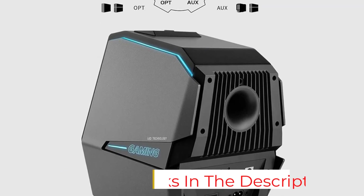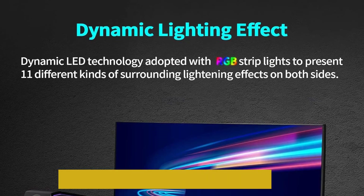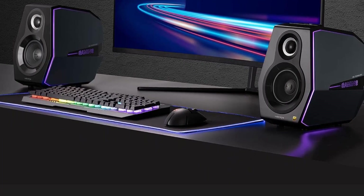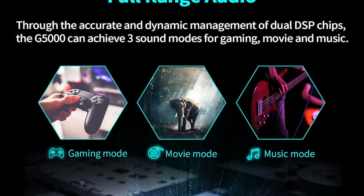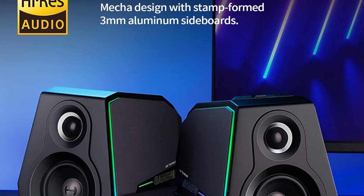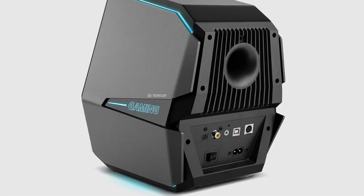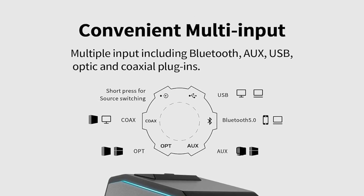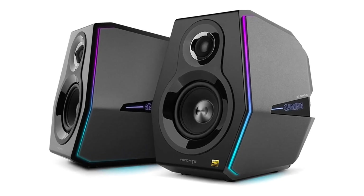We really loved the design of the Hecate Edifier G5000 speakers — they look extremely sleek and modern and will definitely catch the eye of guests in your home. These speakers come with Bluetooth 5.0 for high-performance wireless streaming, and also support audio codecs including aptX HD, aptX, and SBC. They have a wide frequency response of 55Hz to 20kHz and an extremely low noise level of less than 25dB, which allows you to hear music with virtually no distortion at maximum volume levels. You can switch between 11 light setups with a push of the button. The speakers have 88W of total peak power and 3 sound modes: gaming, movies and music.